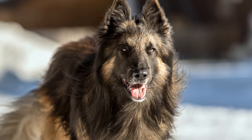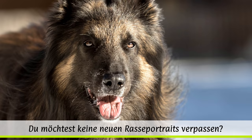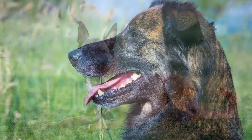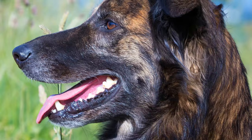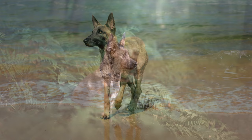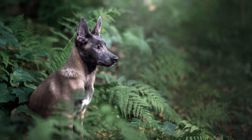Erst Ende des 19. Jahrhunderts fing man an, den belgischen Schäferhund gezielt nach seinem Aussehen zu züchten. 1891 wurde in Brüssel der Club du Chien de Berger Belge gegründet und nur ein Jahr später verfasste man den ersten Rassestandard, in dem die drei Fellvarianten Rauhaar, Kurzhaar und Langhaar beschrieben wurden. Heute existieren vier Fellvarietäten, die bis zum Auftauchen der Hundeausstellungen zu Beginn des 20. Jahrhunderts unkontrolliert miteinander gekreuzt wurden. 1901 wurde nachweislich der erste belgische Schäferhund ins Zuchtbuch eingetragen.